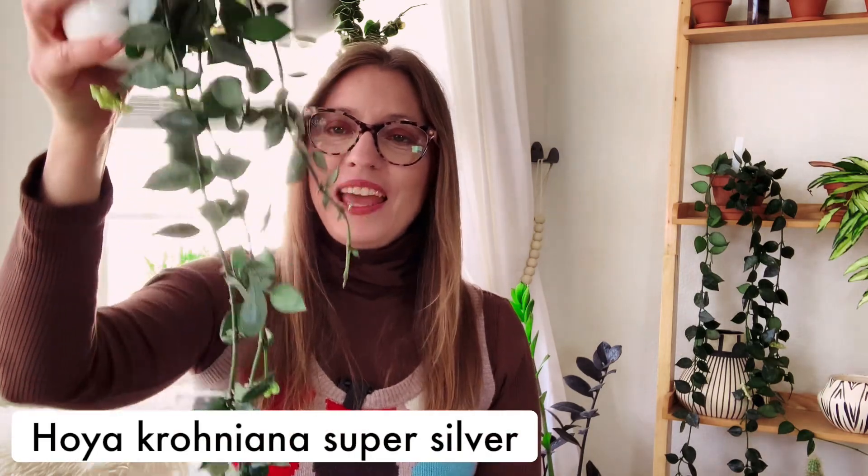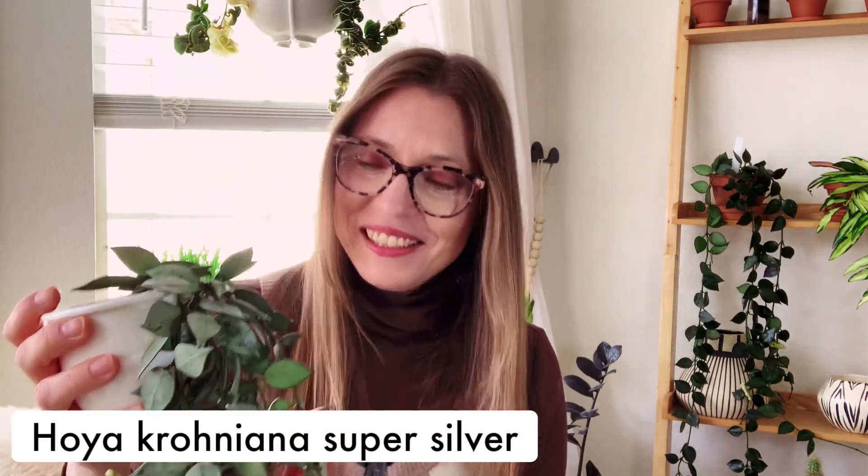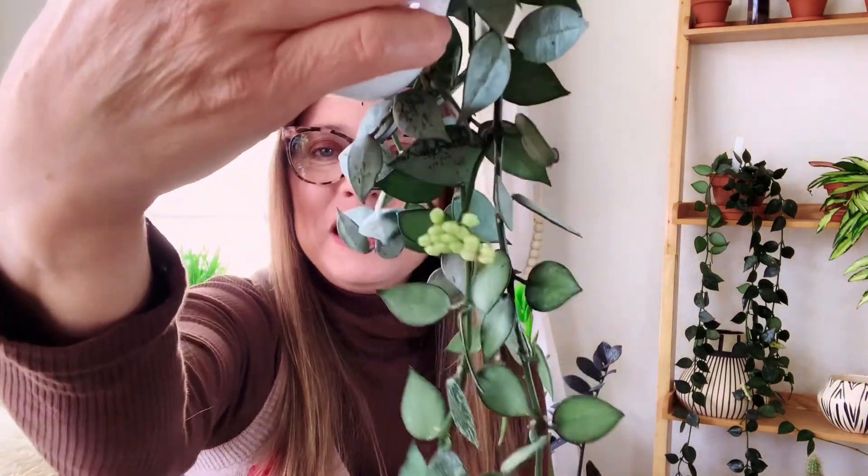Sticking with that Hoya Croniana theme, the next one is another Hoya Croniana — this is the Super Silver. And it's the exact same reason why this one was on my favorites list for March: this one is blooming like crazy, just like the Splash.